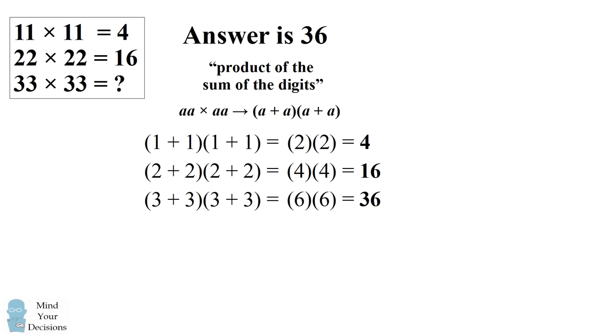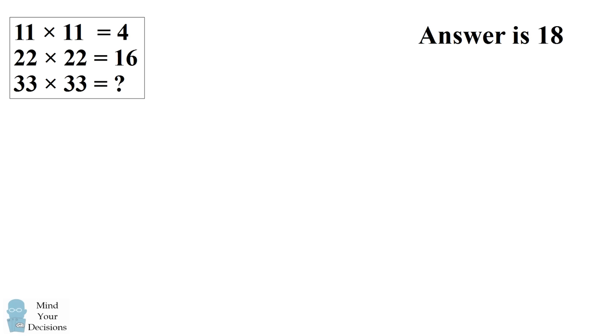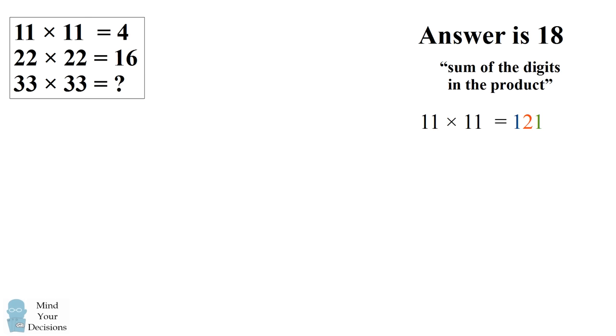However, there are people who think the answer should be 18. They believe the procedure to get the answer is to take the sum of the digits in the product of the regular multiplication. For example, 11 times 11 is equal to 121. The answer can be obtained by taking 1 plus 2 plus 1, which is 4.